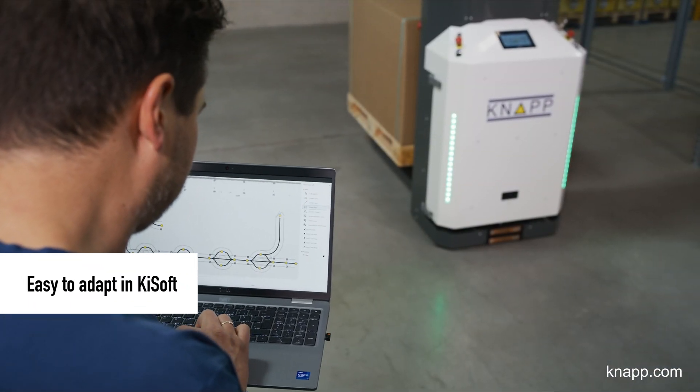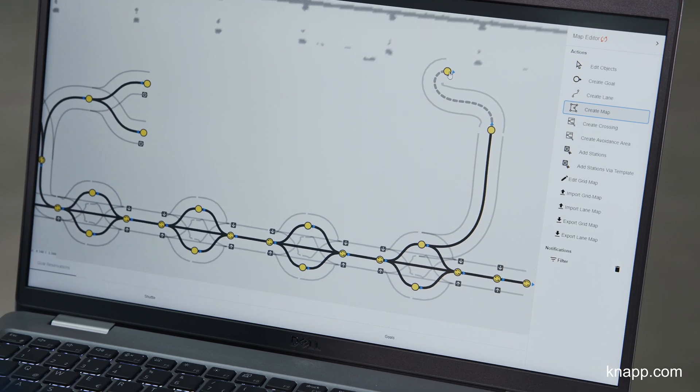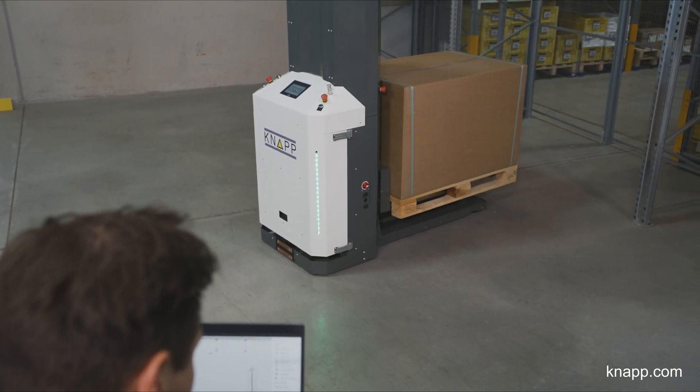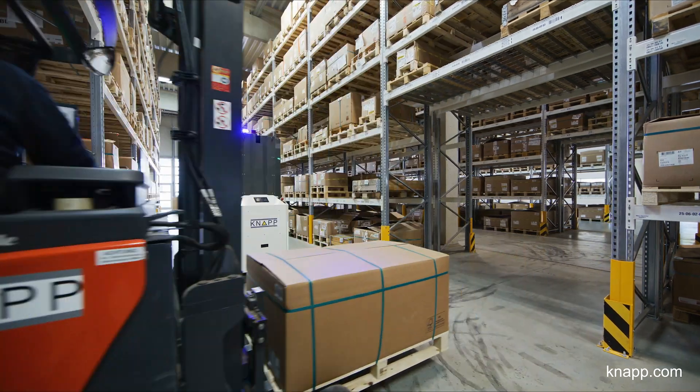Changes in processes, requirements, or the environment are no longer a headache. Making these adaptations is easy because the Keysoft Fleet Control System is very user-friendly. The system can incorporate both automatic and manual vehicles.